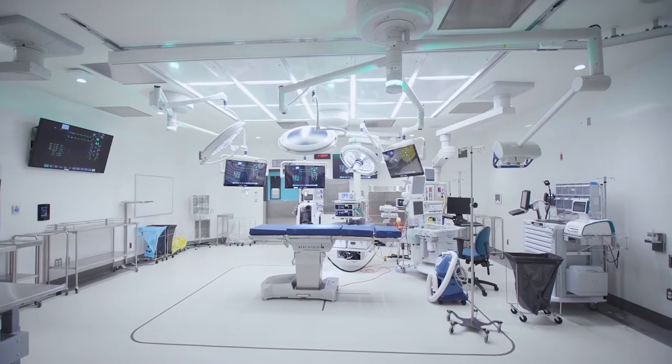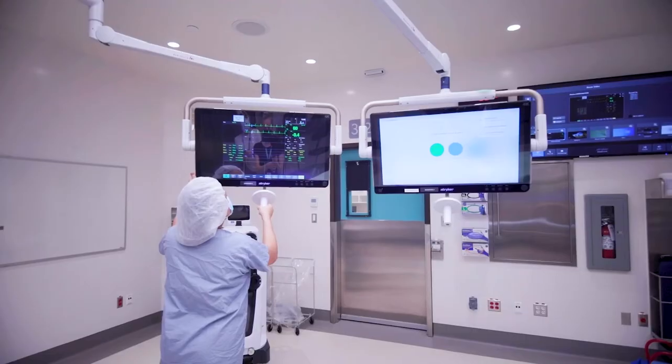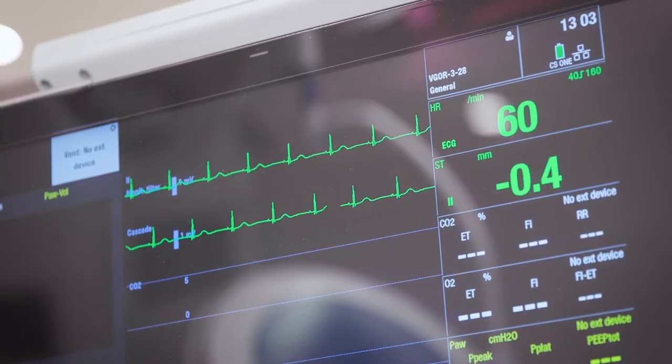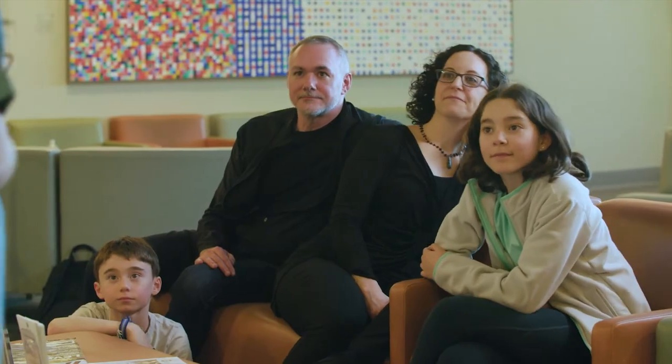I'm a spine surgeon here at Vancouver General Hospital. We're operating around the spinal cord and the anatomy is very delicate and intricate. We really depend on a lot of advanced imaging technology. The way that the new ORs have been configured will make spine surgery a lot safer for patients and really help us to optimise their outcomes.